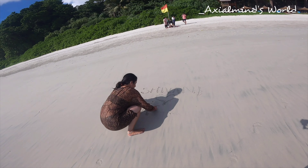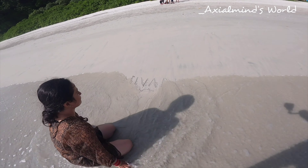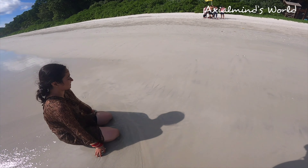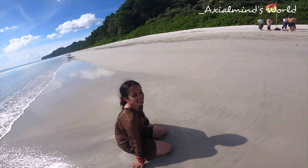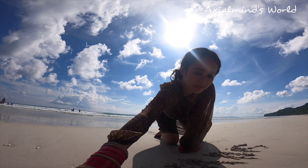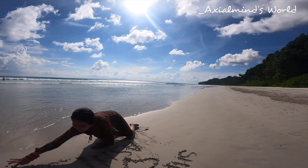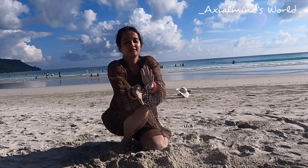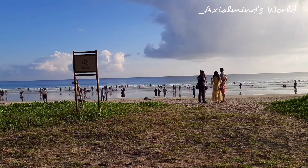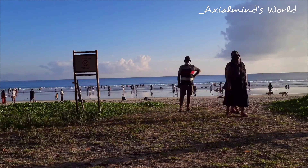Radhanagar Beach is also famous for its sunset viewpoint. While we were waiting for the sun to completely set and enjoy that incredible sunset view, we made sand castles, carved names on the sand, played with the waves, collected corals, and enjoyed a lot more. We could not help but stay until the sun was completely set.